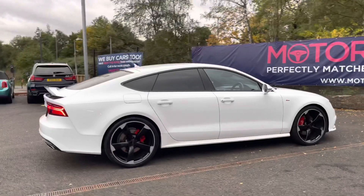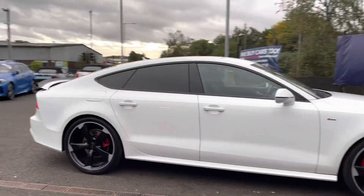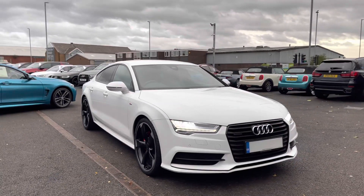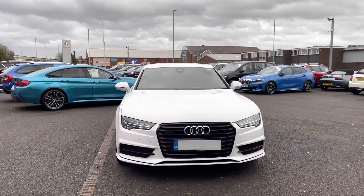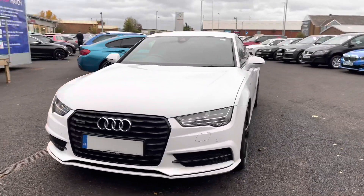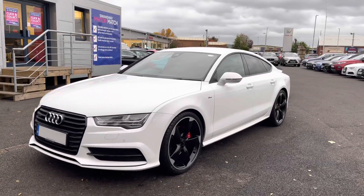Thank you for watching this video on the Audi A7, which is part of our Motor Match Promise. This includes a minimum of 30 days or 1,000-mile warranty, whichever is sooner. Our AC extended warranty of up to three years is available along with flexible finance packages. All Motor Match vehicles are subject to a £150 administration fee covering the provenance check. For a personalised finance quote or test drive, please call us on 01204 786 586.